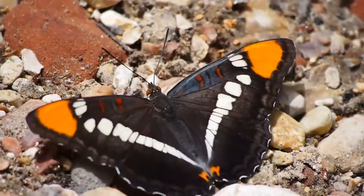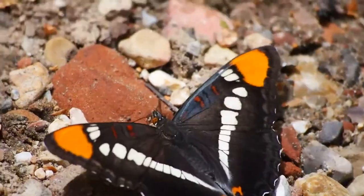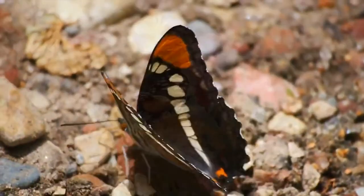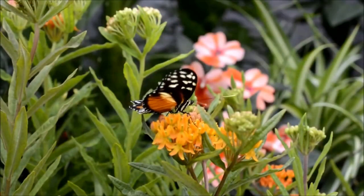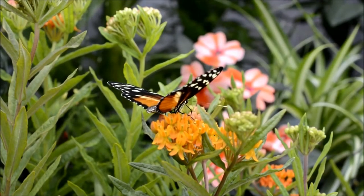Butterflies are one of the most beautiful creatures in the world with more than 15,000 species. One such species, the monarch butterflies, are popularly known for their astounding facts and that they see us through their 12,000 eyes.